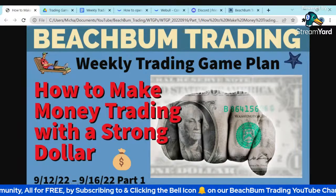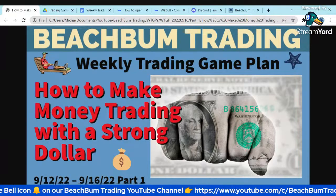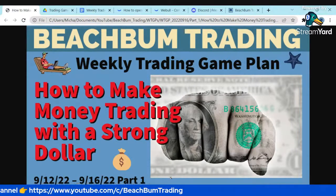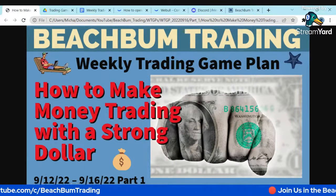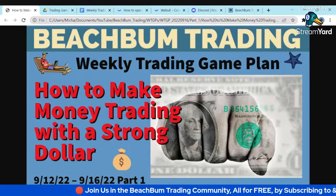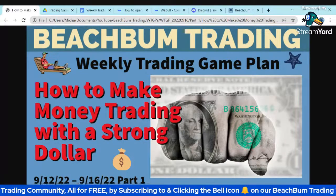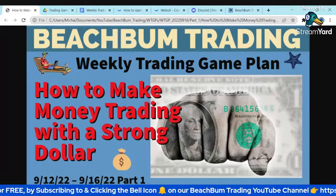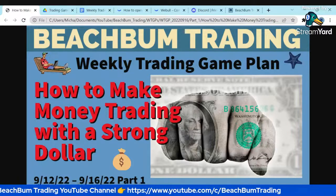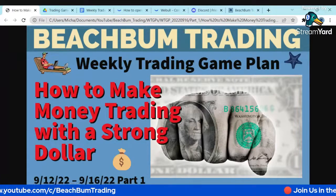Hello again, fellow beach bum traders. Welcome to part one of our weekly trading game plan for the trading week of September 12th through September 16th, where we're going to talk about how to make money trading with a strong dollar. In part one, as usual, we'll do our market analysis, look at where the markets behaved, look at the economic data from last week, and then towards the end we'll strategize on how to make money trading with a strong dollar — whether it's going up or down, as that's been the primary driver recently.